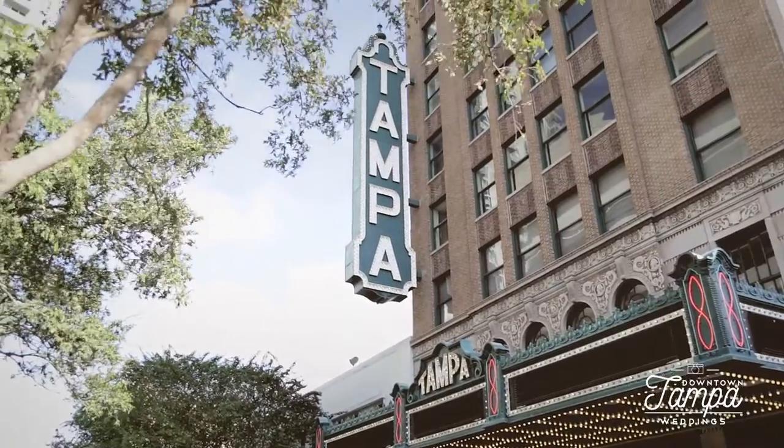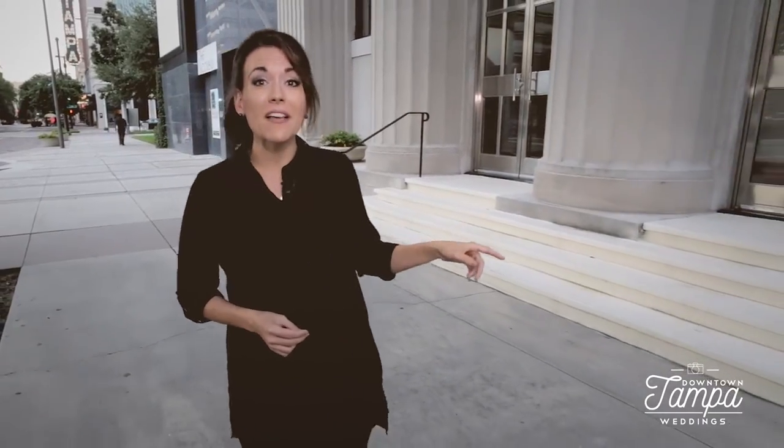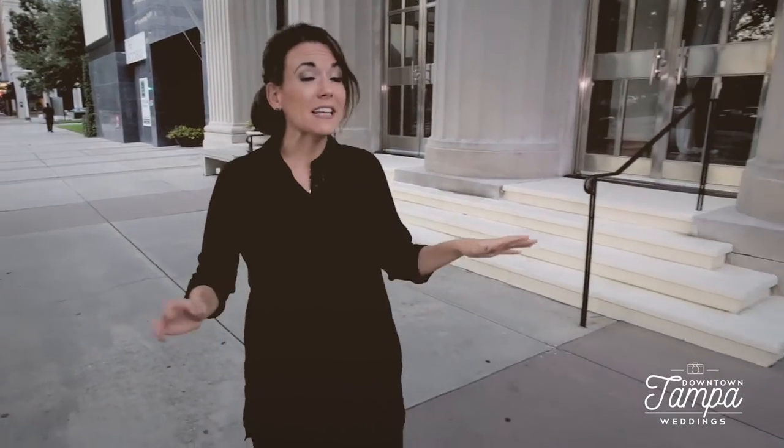Behind us is Tampa Theatre and in front of us are some of our favorite restaurants. One block over is Le Meridian Hotel and Sacred Heart Church. And conveniently located right in the heart of it all, The Vaults.